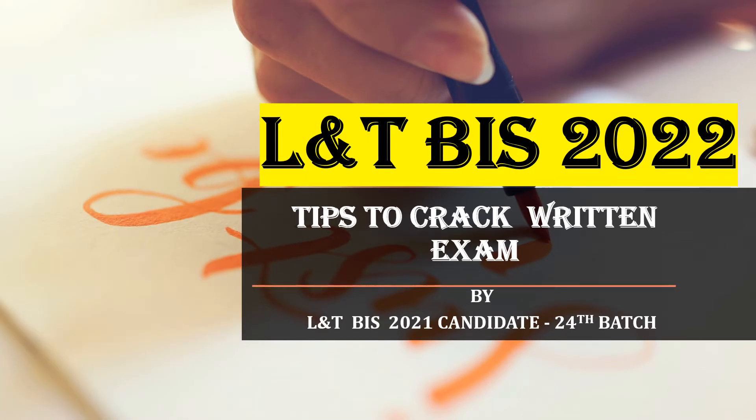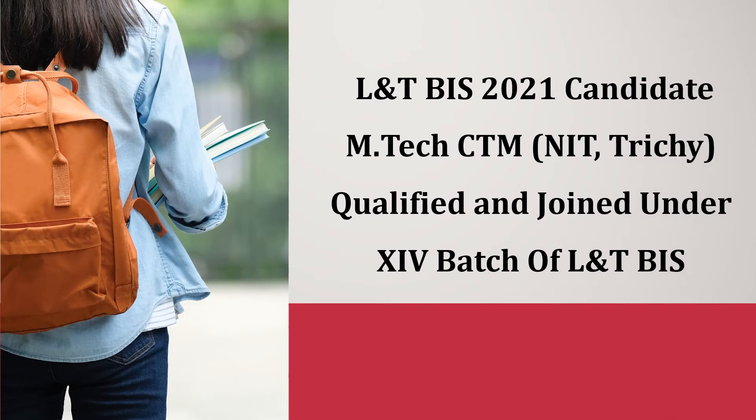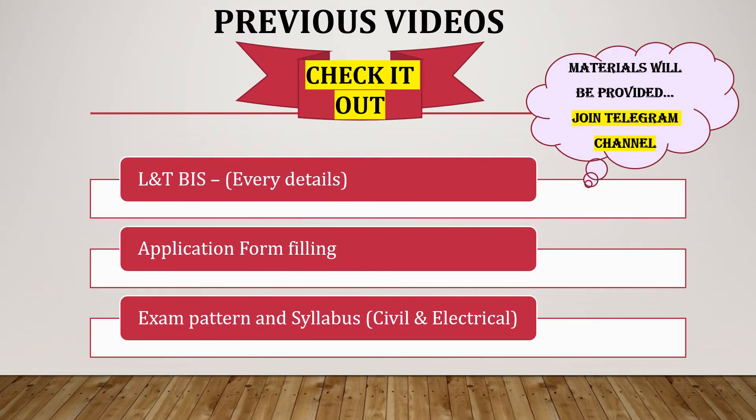Hello everyone, welcome to Learn Civil From Scratch. We have been covering many videos regarding the L&T Built India Scholarship Program. In this video, we are going to see tips to crack the online written examination. Let me introduce myself — I'm Kavya, currently pursuing M.Tech in CTM at NIT Trichy. I have qualified and joined this L&T Built India Scholarship Program under the 24th batch of L&T BIS. In our previous video, we covered every detail regarding the program — its eligibility, selection process, criteria, benefits, and application form filling procedure.